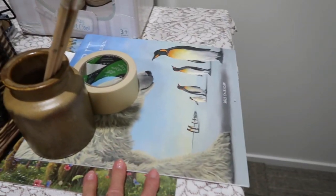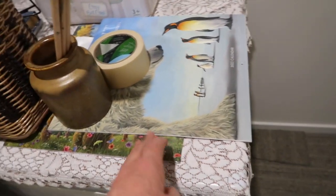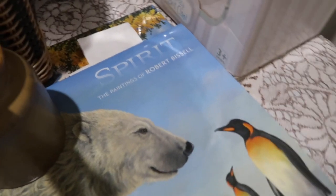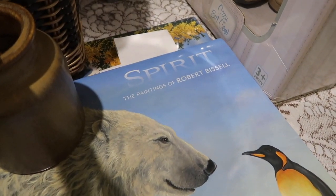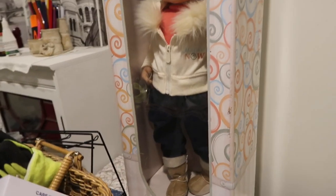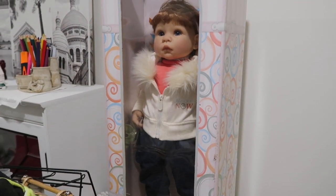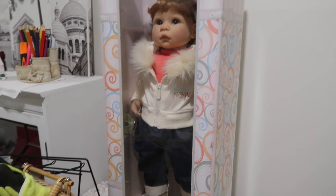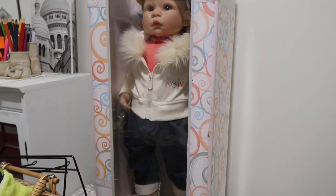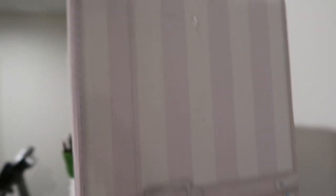These two calendars I'm keeping — one is 2022 and the other is a new one for next year. I love this artist: the paintings of Robert Bissell. So definitely keeping those. I am going to sell this doll which I have had for 19 years. It's still in pristine condition in its box — the box has not been opened — and that doll cost me a lot of money. Never mind.